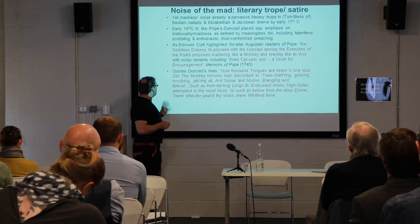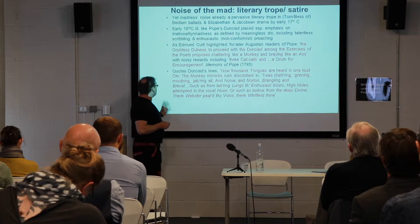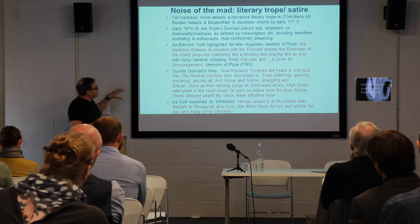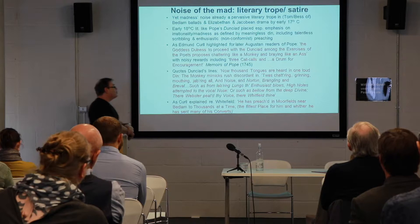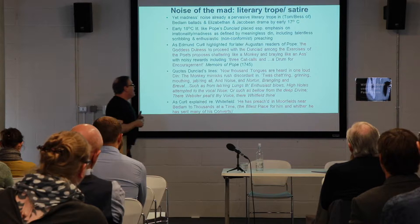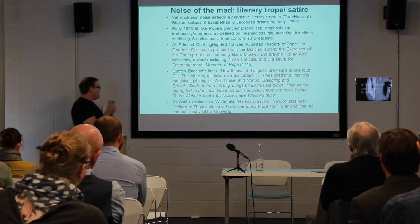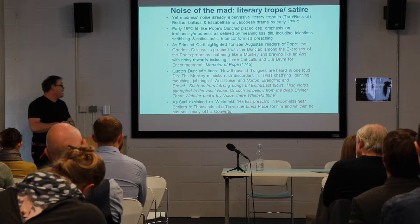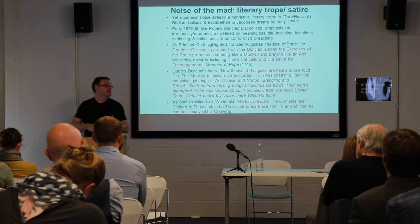Pope's Dunciad lines read: 'Now a thousand tongues are heard in one loud din, the monkey-mimics rush discordant in, to his rattling, grinning, mouthing, jabbering awe and noise.' As Curl explained, this is a parody of Methodist preaching, of people like Whitefield and Wesley, who had actually set up their preaching booths in Moorfields — and therefore their method of preaching to their flocks was being related again to the conversion of their adherents into noisy Bedlamites. The fittest place for Whitefield, the Methodist preacher, was where he sent many of his converts as noisy adherents of Methodism: to Bedlam.